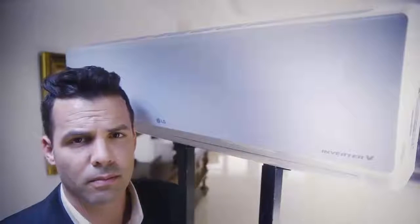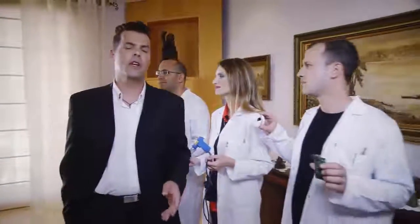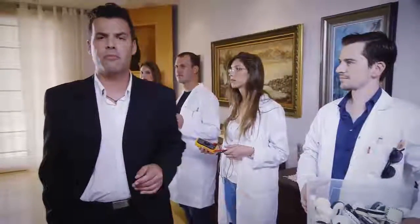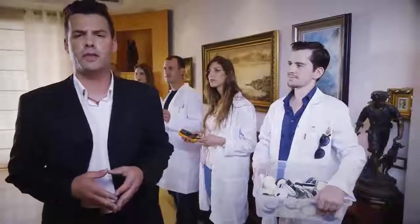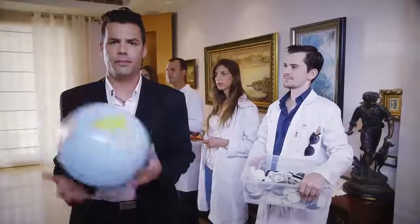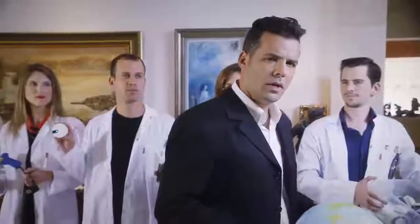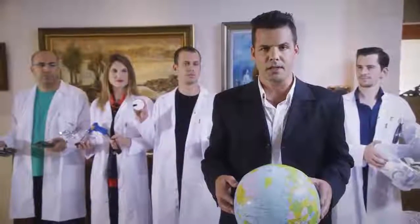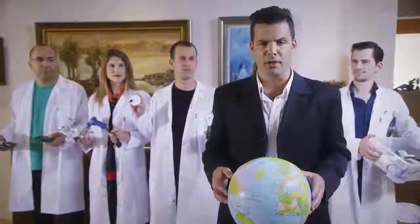Here's the team behind Sensibo — engineers, designers, visionaries. They've invested years of their lives in this product, not only to make your life more comfortable but also because of a green agenda. Sensibo reduces the energy your AC uses by an average of 40%, making it good for the planet and for your electricity bill.